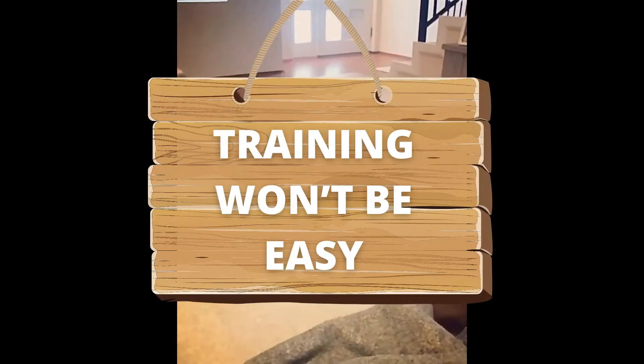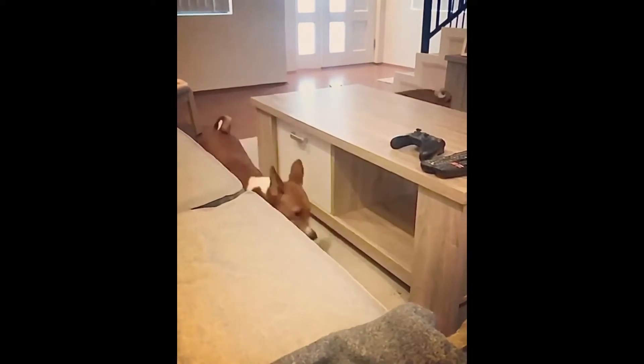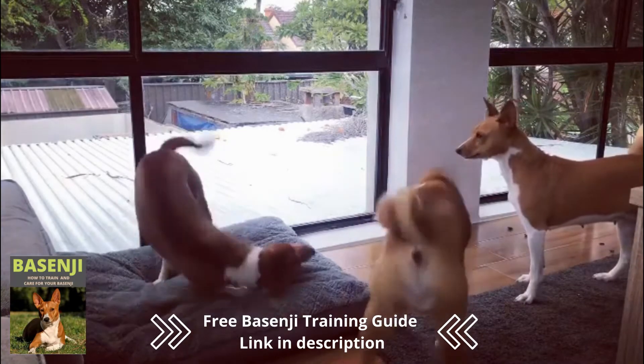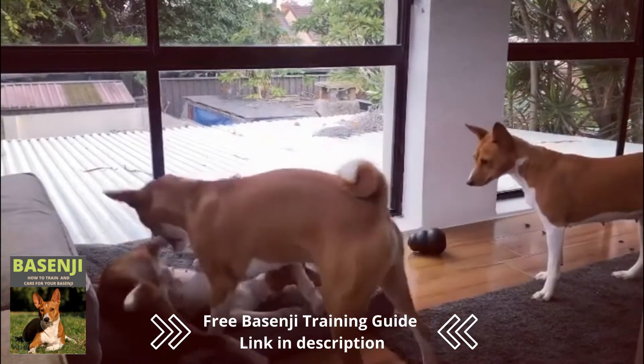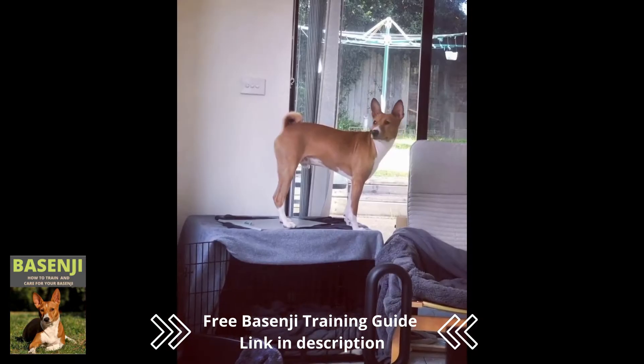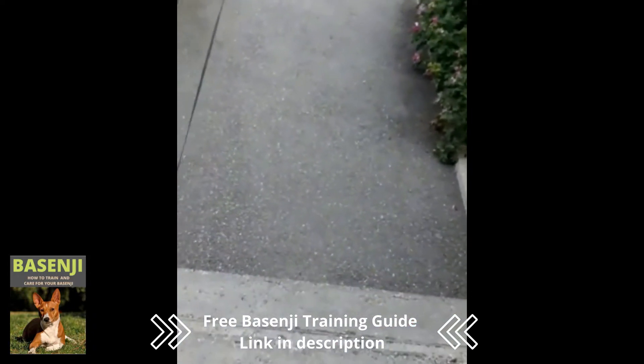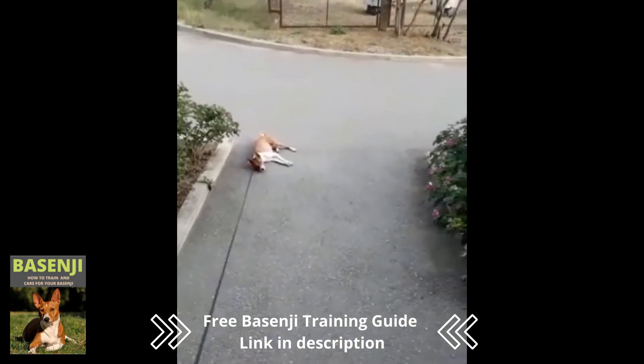Number 8: Training won't be easy. Basenjis are independent and aloof dogs. The cat-like canines usually only have one or two human companions and prefer to do things on their own. Training them can be difficult due to their stubborn personalities, and it takes a lot of patience.